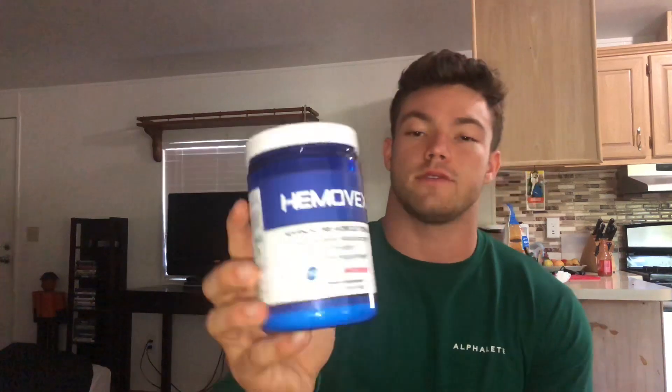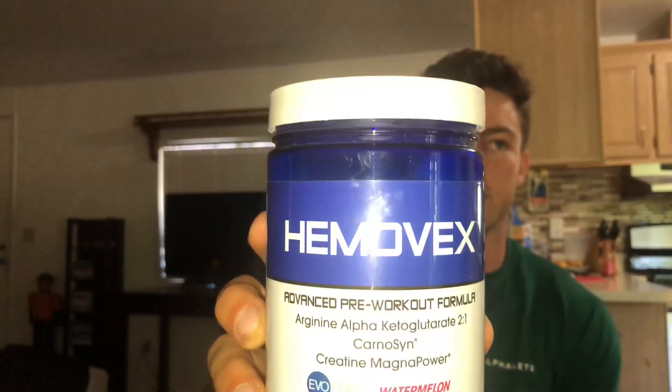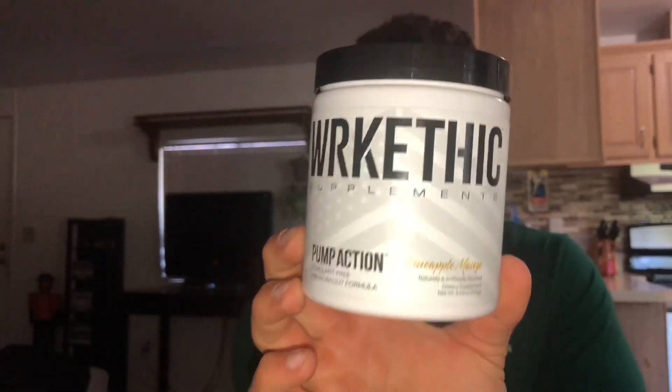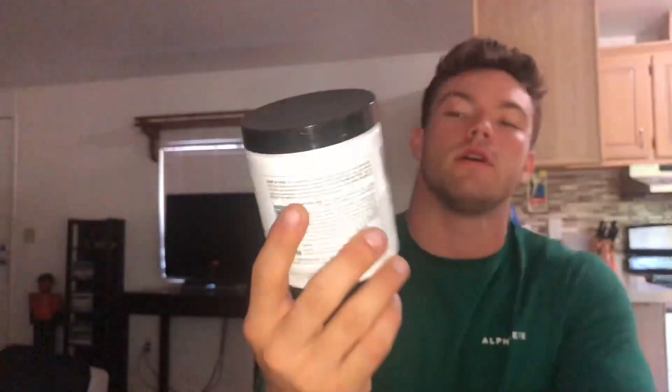Before the workout I usually start with pre-workout. I use Hemo Vex — you can get this at Nutra Shop or online. It's really good, kind of mild, doesn't have a lot of stimulants, just enough to get you into the gym and get a good workout. For pump and blood flow, I take Work Ethic — it's actually Cass Martin's line, she's an Instagram model. It's called Pump Action. I stack these two things and I've never had a bad workout. I've only been taking them for half a month but they're the best products I've ever used.